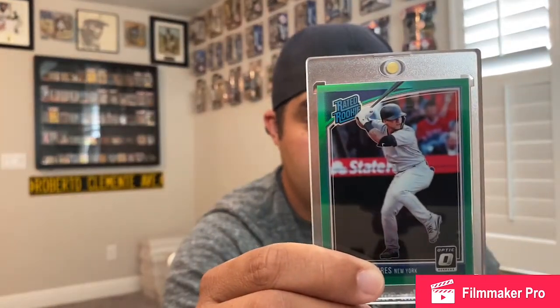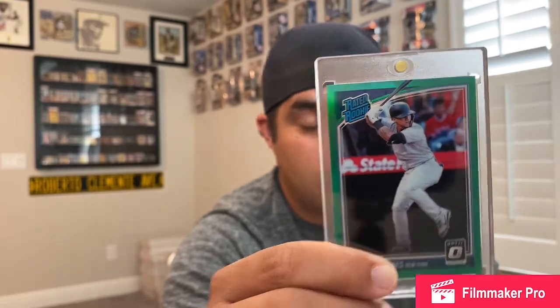My second addition is a rare card — it's only numbered to five. Some of you may know I'm going for the Gleyber Torres Rated Rookie Rainbow from 2018. I do a daily search: '2018 Gleyber Torres Optic' — I don't put colors because you never know what might pop up.